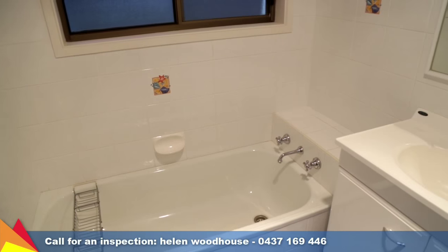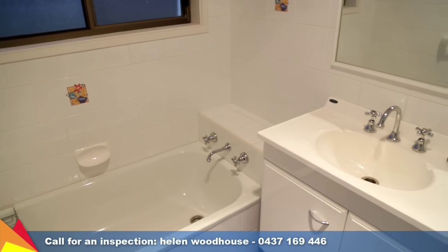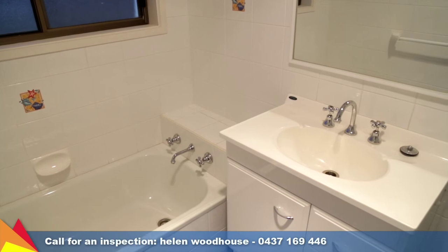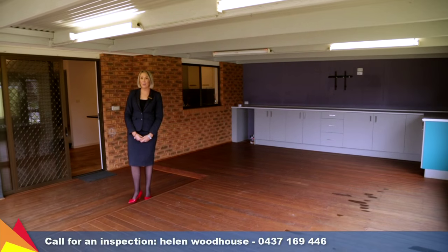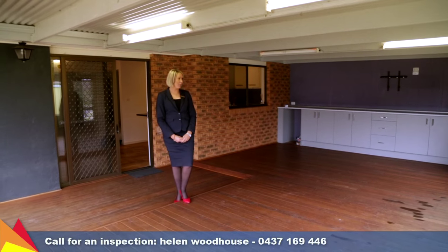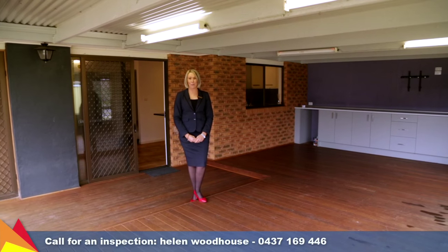Your seasonal comfort is assured with ducted evaporative cooling and ducted gas heating through the property, plus a gas bayonet. For those who like to entertain, you'll love this outdoor area with deck, built-in cupboards and a great view of the backyard.